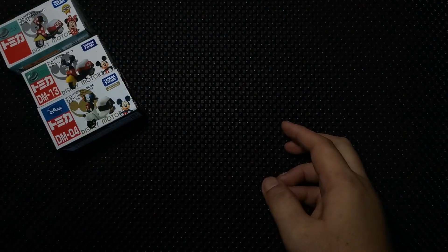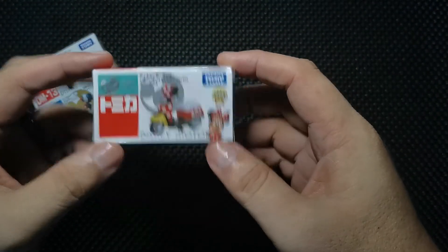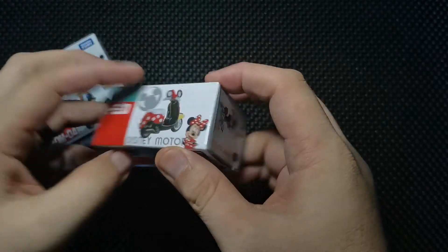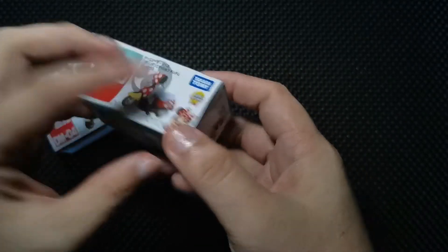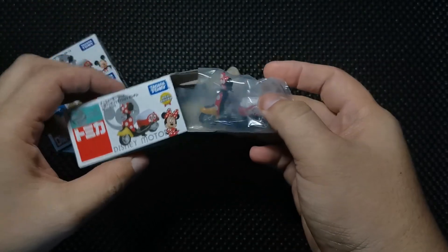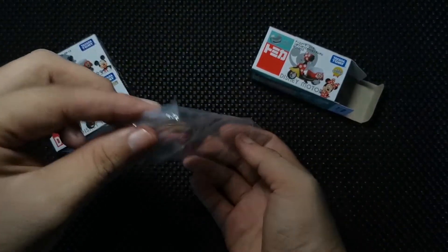We're not unboxing just one or two but three scooters. First — ladies first — we have the Minnie Mouse scooter right here. It is from Disney Motors and Takara Tomy, or Tomica. You can see the box, it's a cutie scooter. My wife really loves Mickey Mouse, that's why I got this Tomica. We're gonna open the box slowly, and every after unboxing I'd like you to put your comments below.